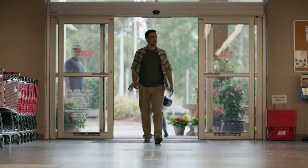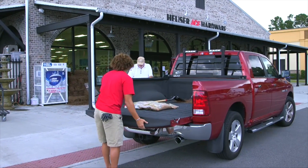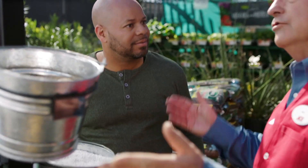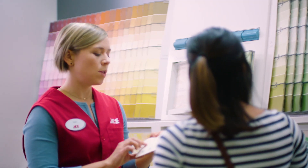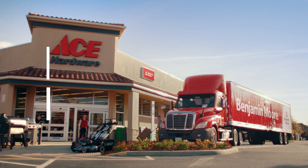Curbside is here to stay, so streamlining the checkout process for BOPIS and curbside is a big focus area. We are working around the clock to bring these enhanced features to you soon. Stay tuned for our next update at the end of phase two.